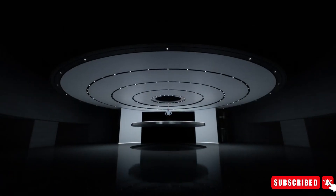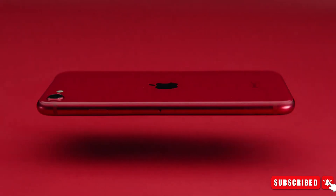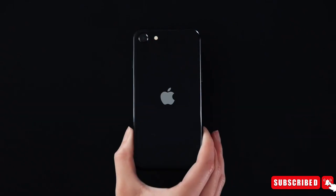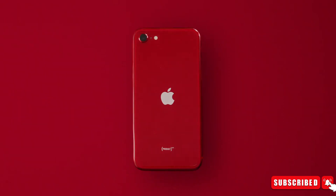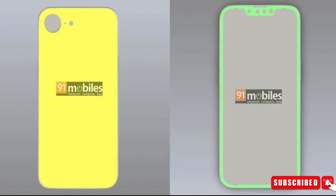Today we have a huge leak regarding the iPhone SE4 from 91 Mobiles. These recent leaks from the tech blog 91 Mobiles have given more weight to the rumors swirling around the anticipated iPhone SE4. The CAD renders leaked by 91 Mobiles provide a glimpse into what could be a significant evolution in the iPhone SE lineup.